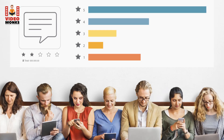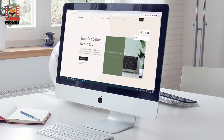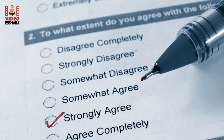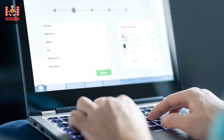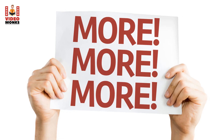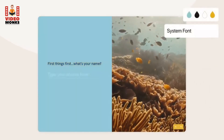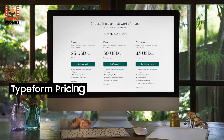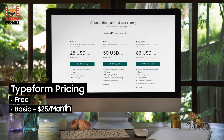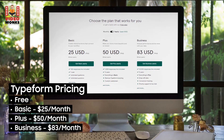15. Typeform. Would you like to create customized and highly engaging surveys? Typeform helps you achieve your goals with great precision. It's an incredibly versatile data collection platform using which you can create surveys, forms, polls, quizzes, and questionnaires. You can also customize the design of the surveys to stay true to your brand's guidelines. Pricing: Free, Basic $25/month, Plus $50/month, Business $83/month.